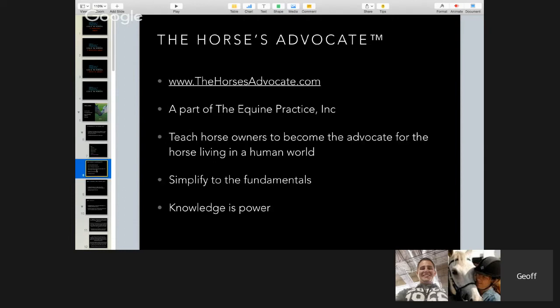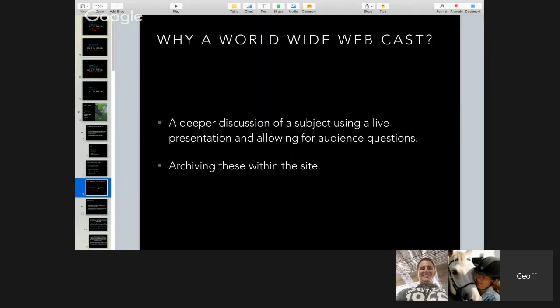The Horse Advocate is part of the equine practice. You can go to TheHorsesAdvocate.com and get all the information there. There's a special membership price that makes it easy to access all the material on the website, which covers 350 different topics — mostly husbandry, but also surgery, dentistry, medicine, and disease. The Horse Advocate is here to teach horse owners to become advocates for the horse living in a human world, and to simplify the fundamentals so you can be knowledgeable about raising a horse.